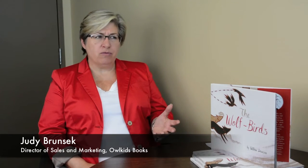So this is a picture book with a very lyrical bent to it, but The Wolf Birds is based on a lot of research. Tell us about that research. There's a lot of mythology out there around wolves and ravens.